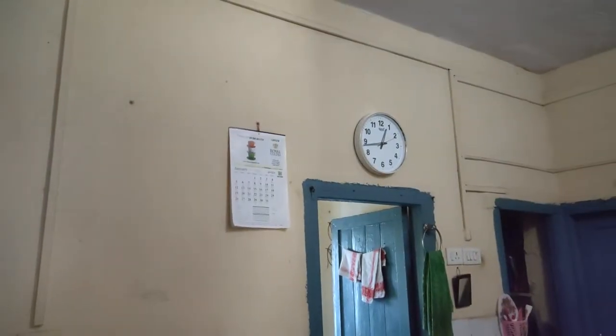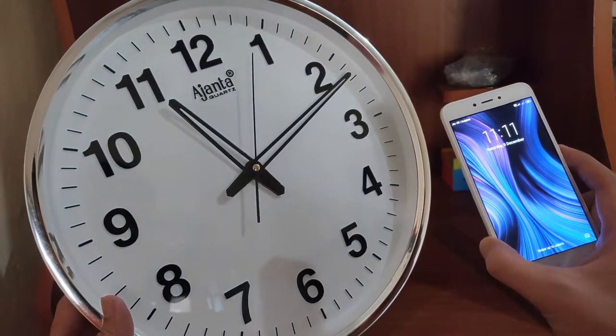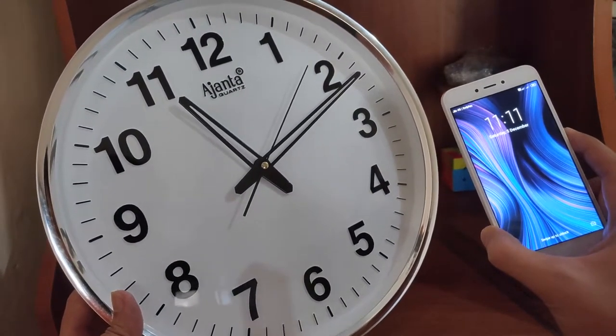Because of the color contrast, you can easily see the timing from a long distance. There is no delay in the timings — I set the time one week ago and it is still matching.